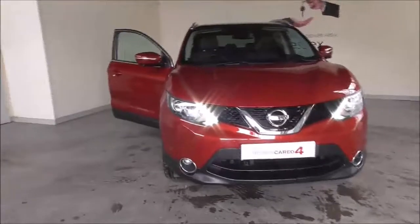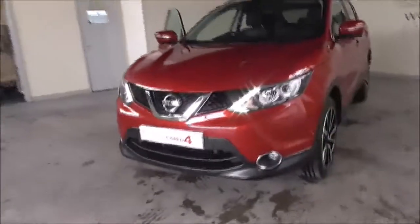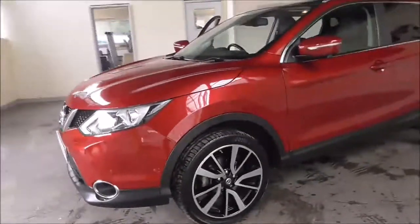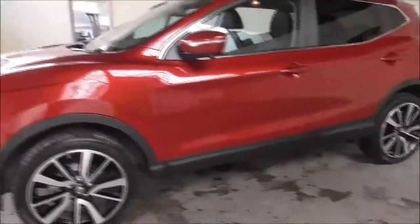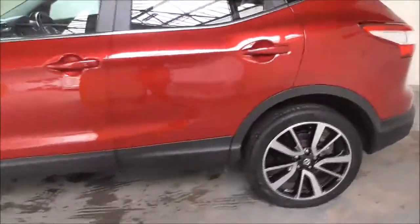Hello and welcome to Wessex Garages in Gloucester. Today I'm showing you around a 2014 Nissan Qashqai DCI Tecna. It's a 1.5 litre diesel manual. The tax band is Band A, which is £0 road tax a year, and the average fuel consumption is around 74 miles per gallon combined.